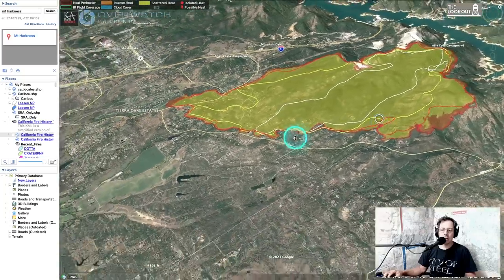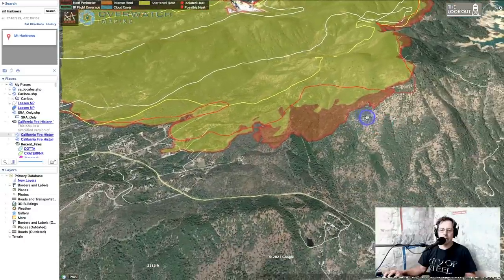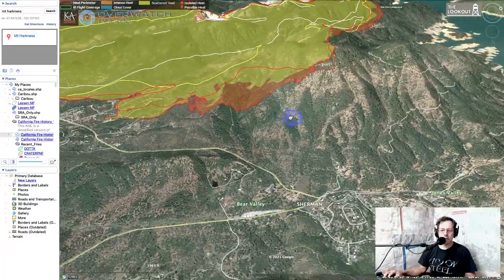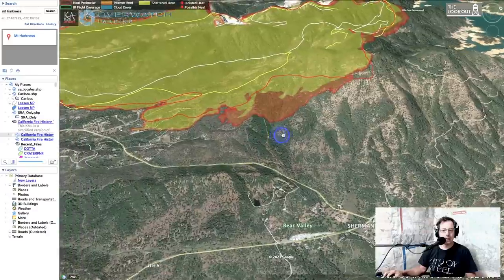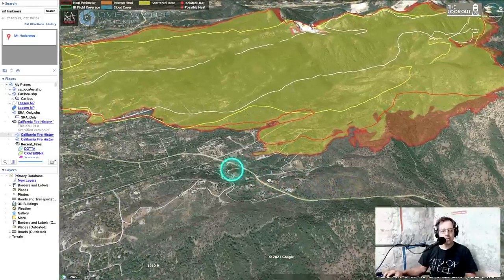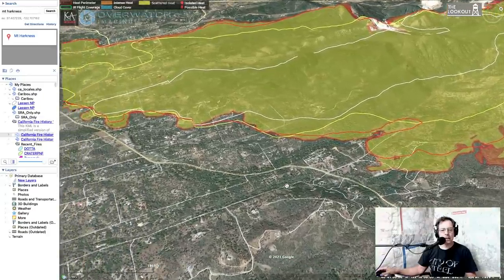We're going to come in close and give you a detailed view of where the fire was last night at 9 p.m. The orange heat here is intense heat, and yellow is what we call scattered heat where the fire is generally cooling down. Here's Jones Valley down in here, and Bear Mountain Road — this is Bear Mountain. The webcam on Bear Mountain looks like it got taken down by this fire, but it served us well.